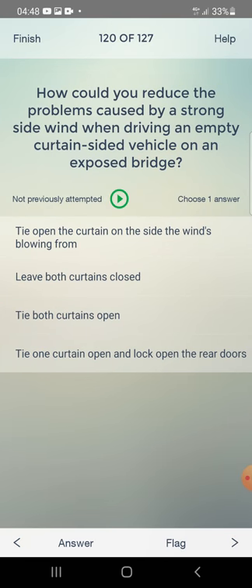How could you reduce the problems caused by a strong side wind when driving an empty curtain-sided vehicle on an exposed bridge? Try to open the curtain on the side the wind is blowing from, leave both curtains closed, or try both curtains open? The answer is: try both curtains open.